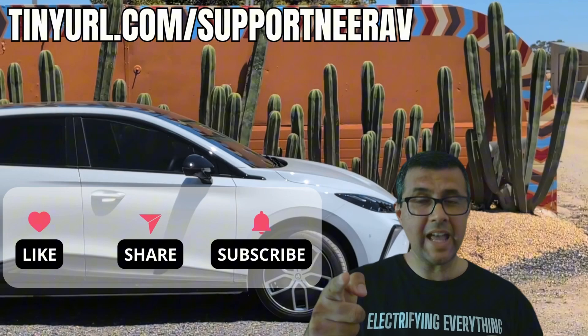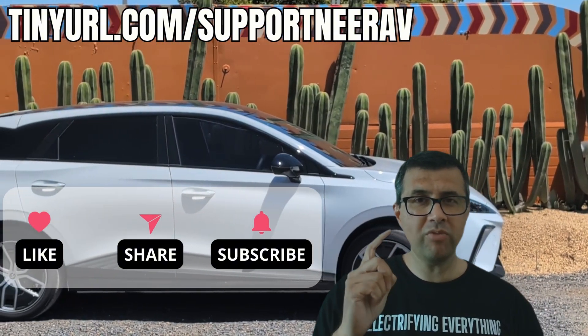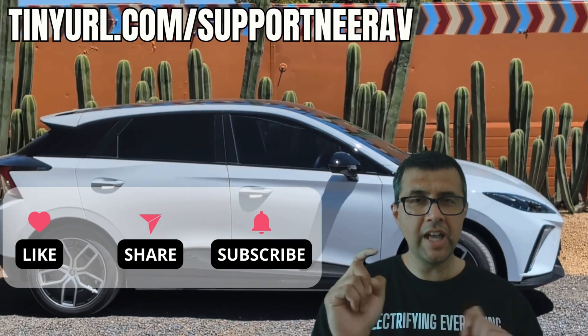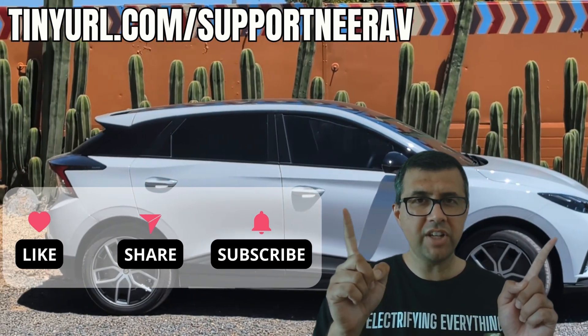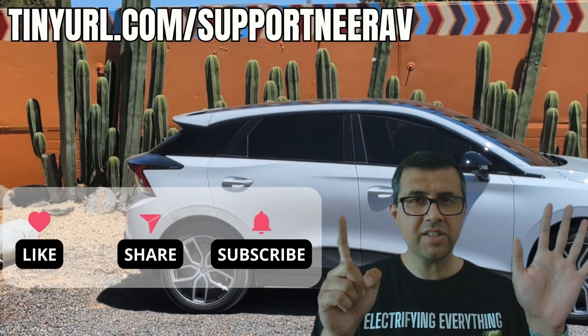Thank you, Tim. No problem — cheers. Thanks for liking, subscribing, and sharing my videos. It really helps me make more videos like this for you. Have a look at the suggested videos above — I'm pretty sure you'll like those as well. Thanks and see you later.